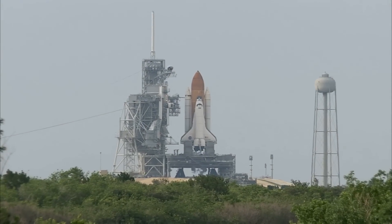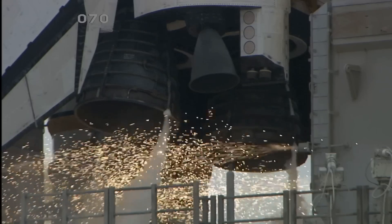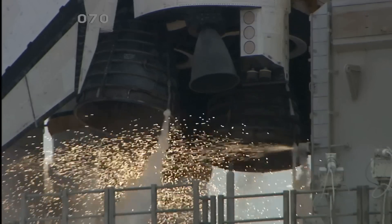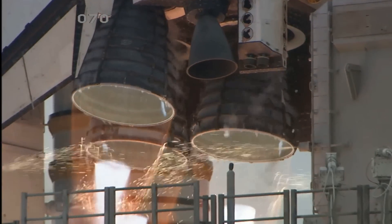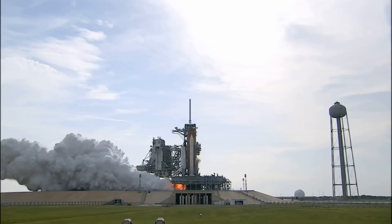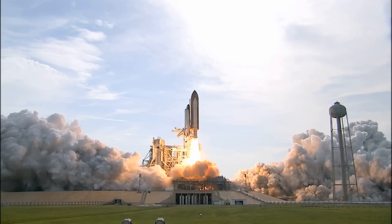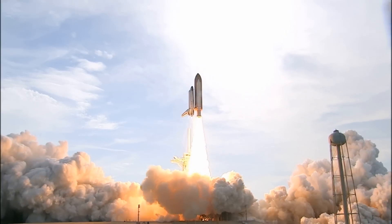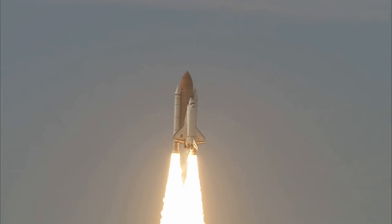The sound suppression water system has been activated, protecting Endeavour and the launch pad from acoustical energy. We're go for main engine start. We have main engine start. Four, three, two, one. Booster ignition and liftoff of Endeavour, completing Kibo and fulfilling Japan's hope for an out-of-this-world space laboratory.